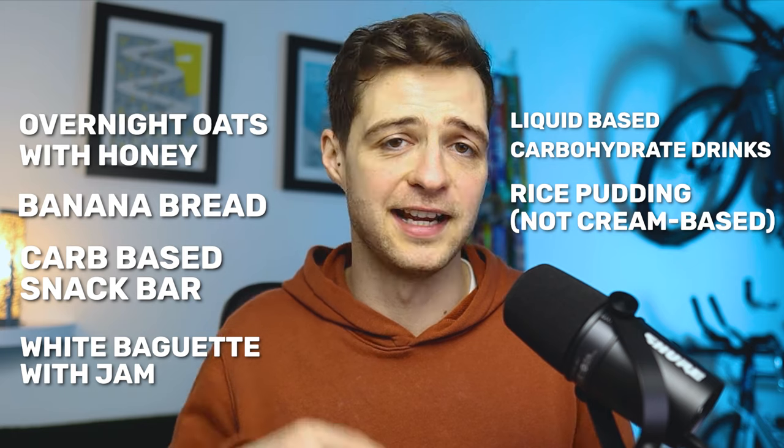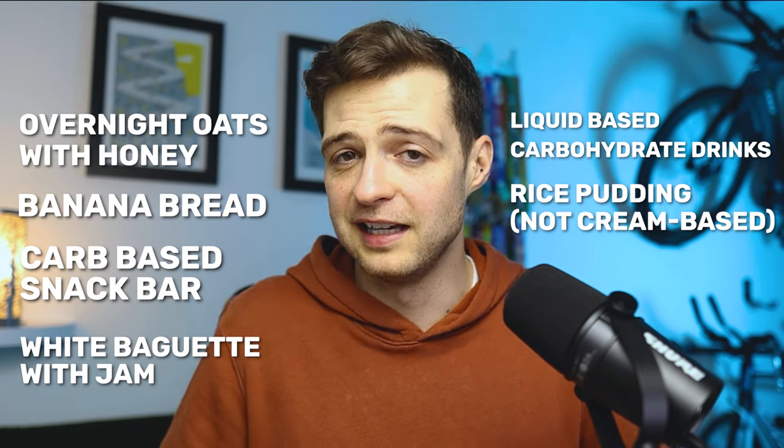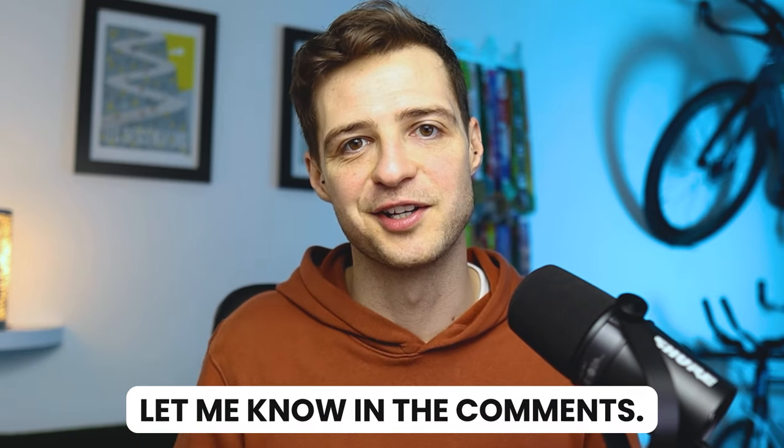These are all great options for a half marathon breakfast, but if you've got any other ideas or want to share yours, please let me know in the comments.